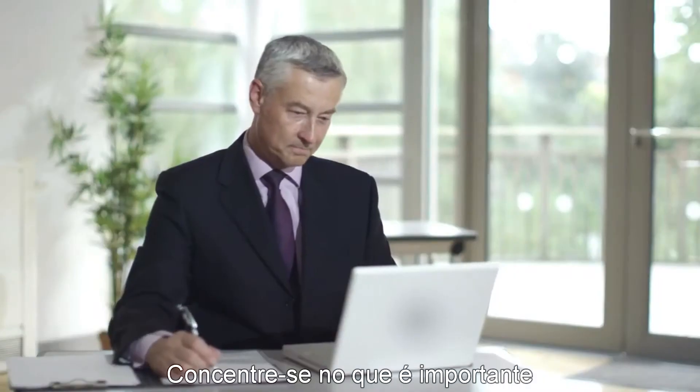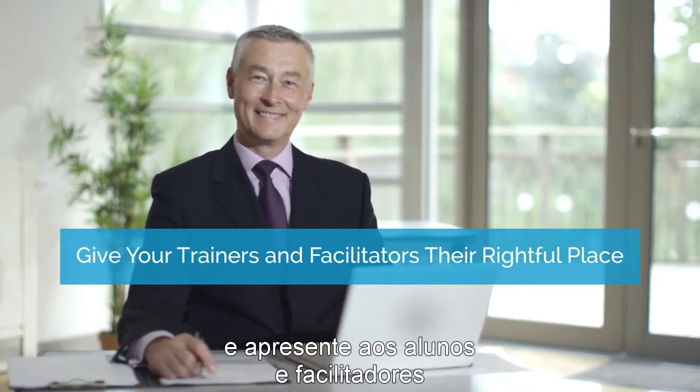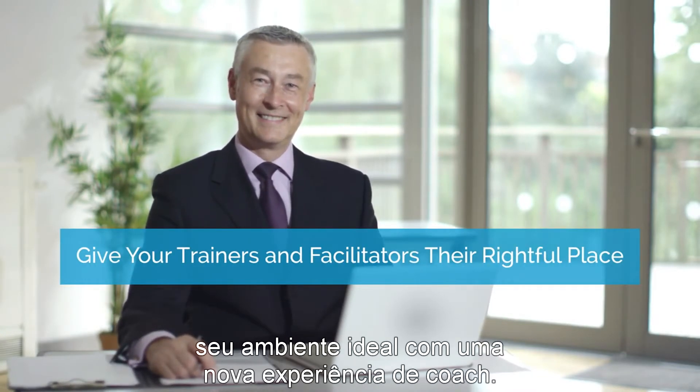Focus on what's important and give your trainers and facilitators their rightful place with a new coach experience.